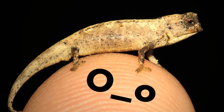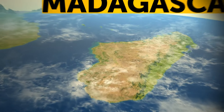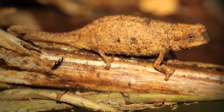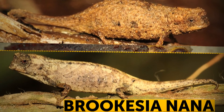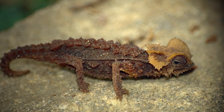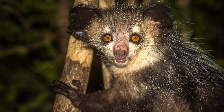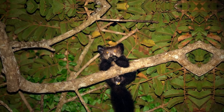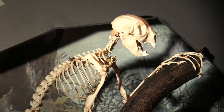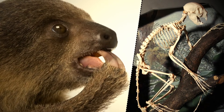The nanochameleon Brookesia nana — small enough to sit on your little finger — lives only on the island of Madagascar. Scientists found just two tiny reptiles, a male and a female, and it's a mystery why it doesn't grow larger than a sunflower seed. Also from Madagascar is the Aye-Aye, an unusual lemur that spends most of its life in trees and leads a nocturnal lifestyle. Though it's a lemur, it has rodent-like teeth, sloth-like claws, and a monkey-like body, with especially long thin fingers with pointy claws.